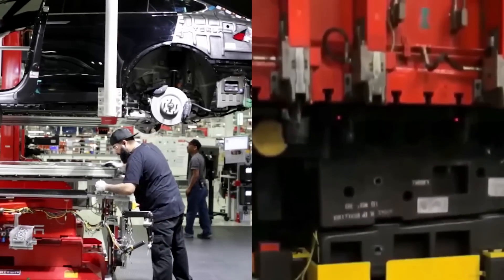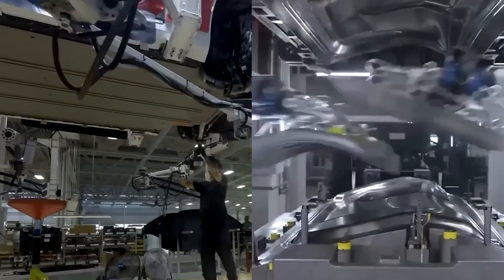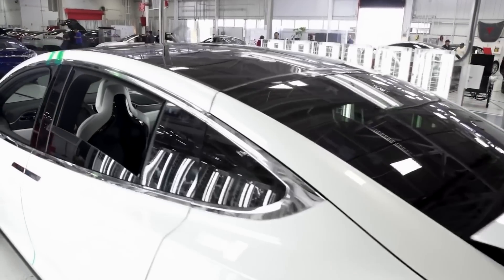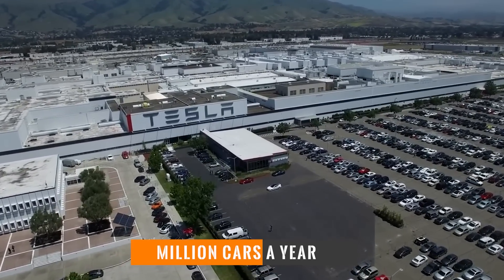Previously, as mentioned, the manufacturer needed 90 minutes for the final assembly of one car. Consequently, this process will obviously become even faster. This is fully in line with Tesla's plans to produce up to a million electric vehicles a year in the near future.